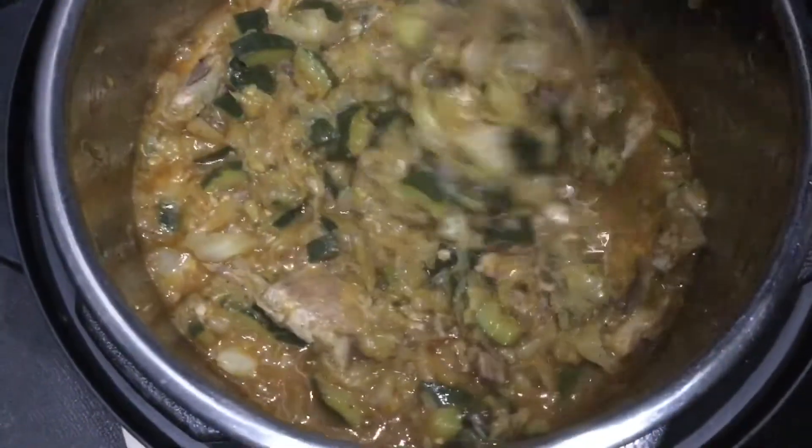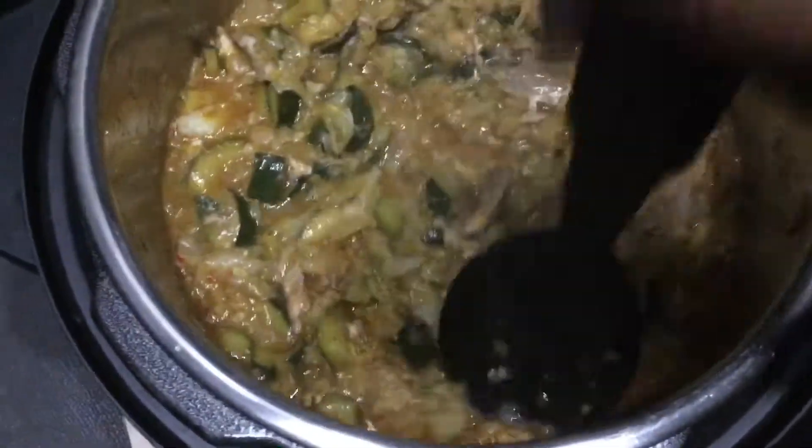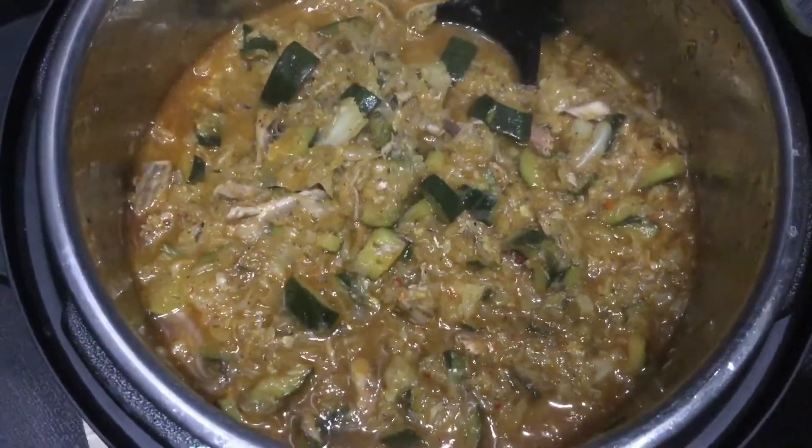Looks good, doesn't it? What do you think? Let me know in the comment section below. This should be about six servings because it's soup — it'll fill you up, then you'll be hungry again. Thank you for watching folks. Follow me on all social media at Babaluabrook. Thanks for watching, I'll talk to you next time. I'm going to go take a shower now while this food cools down. Goodbye!